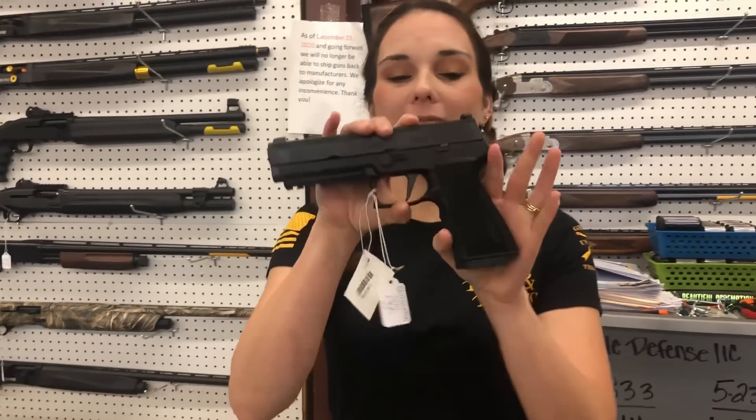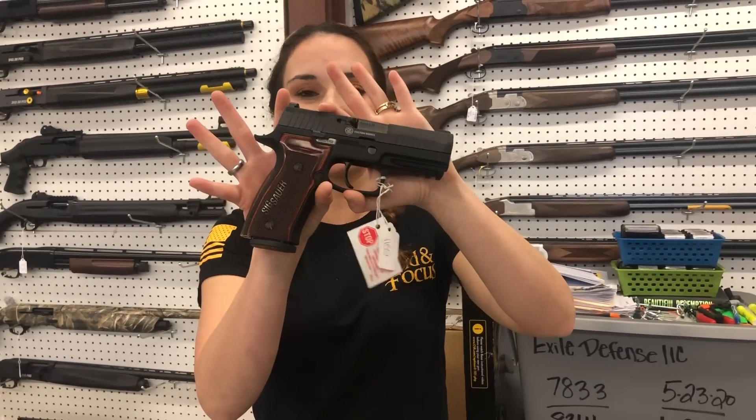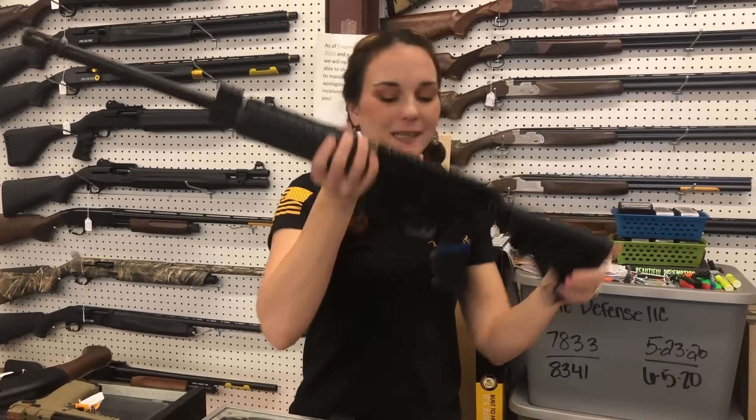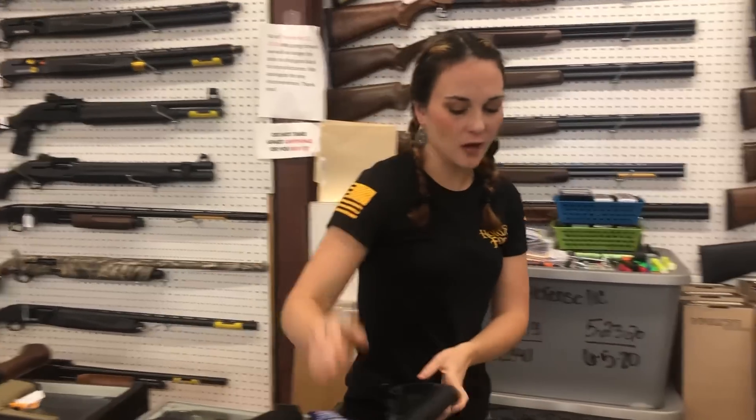Sig P320 X10 10mm are back in stock, as well as the P320 AXG Classic in 9mm. Smith & Wesson M&P 15 — $665 on that one y'all. She is a 5.56.